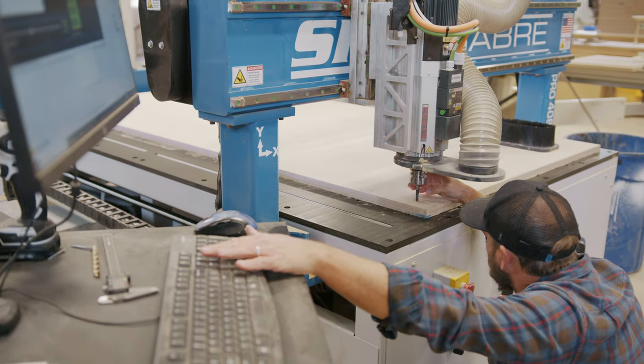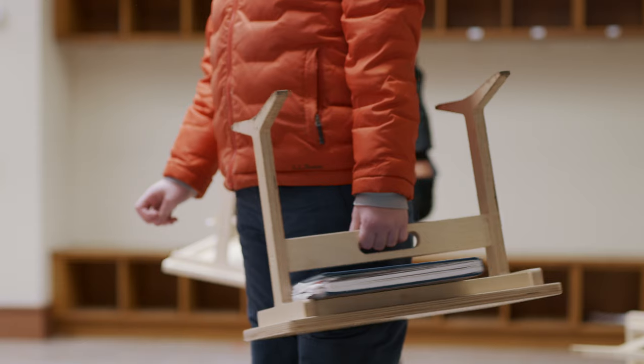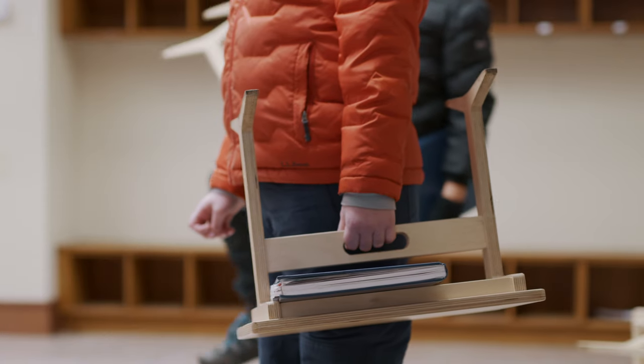Design goals for the desk were that it needed to be lightweight, it needed to have a handle so kids could move it around, it needed to be durable, and it needed to be something inexpensive enough that we could make 180 of them.